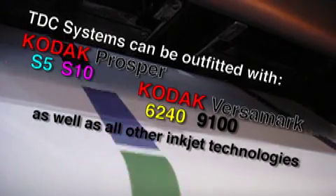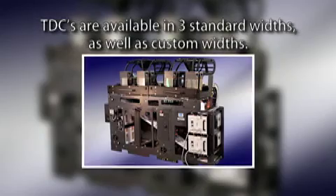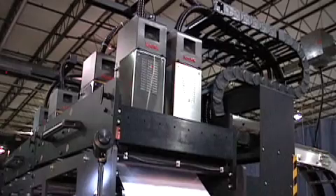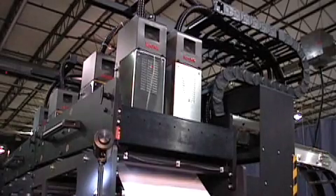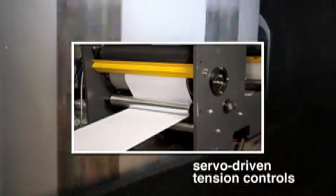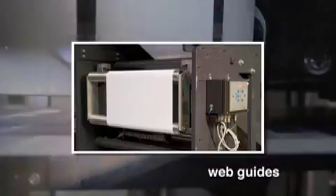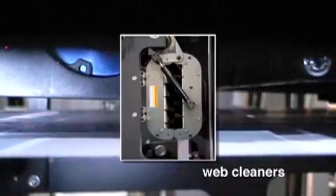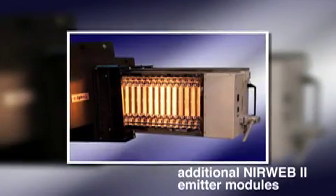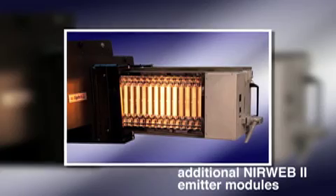TDCs are available in three standard widths, and custom widths are also available. With a TDC system, it is possible to start with a basic two-rail monochrome system, and as your business and requirements grow, upgrade with additional carriages, print head positioning systems and mounts, servo-controlled tension controls, web guides, web cleaners, turn bars, and additional NearWeb 2 emitter modules for the increased drying capacity required for process color printing.